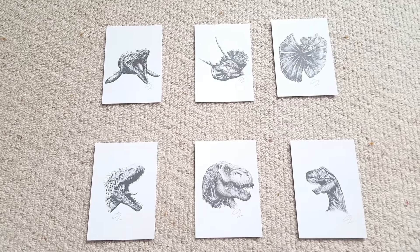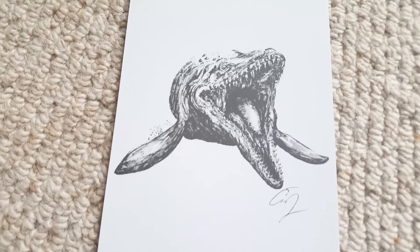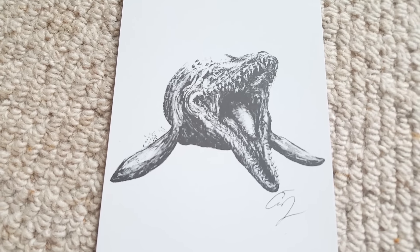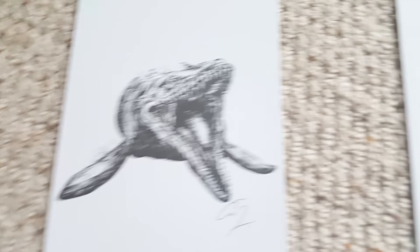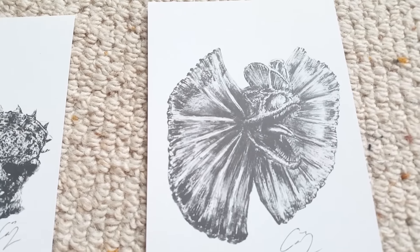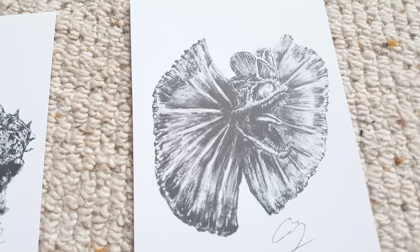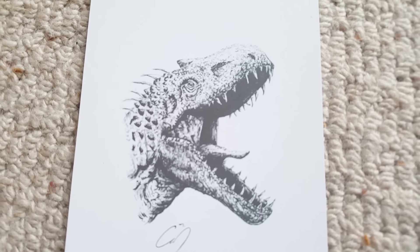Starting with the smaller prints — he sent some limited edition postcards that look like pen and ink drawings, really gorgeous. First up is the Mosasaur, beautifully drawn. You can get these postcards on the website below to adorn your walls. Next we've got a stunning Triceratops, beautifully rendered, looking just like the one in the film. Then there's the Dilophosaurus with his frill extended, ready for attack — one of my personal favorites. And down here we've got the Indominus Rex, wonderfully illustrated.